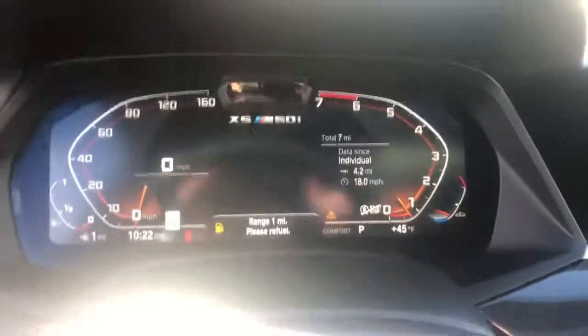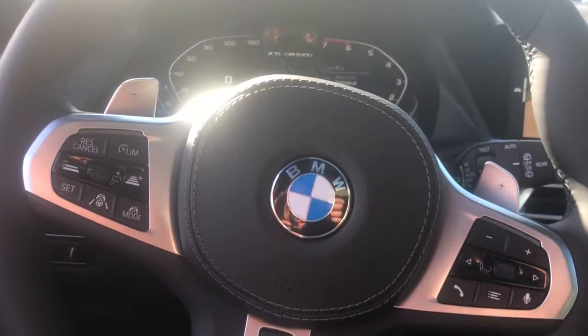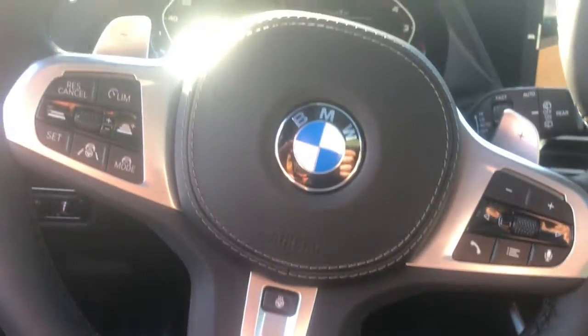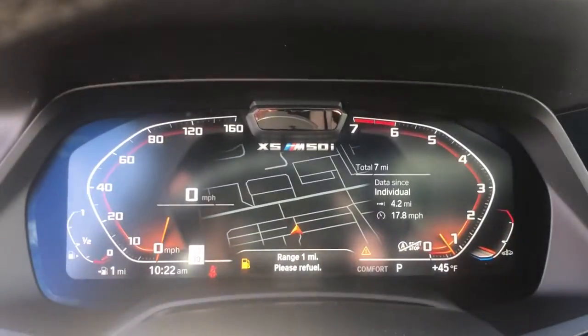Panoramic roof, navigation system, keyless entry, sun and moonroof, satellite radio, Wi-Fi hotspot, heated front seat, aluminum wheels, dual zone AC, power driver seat.